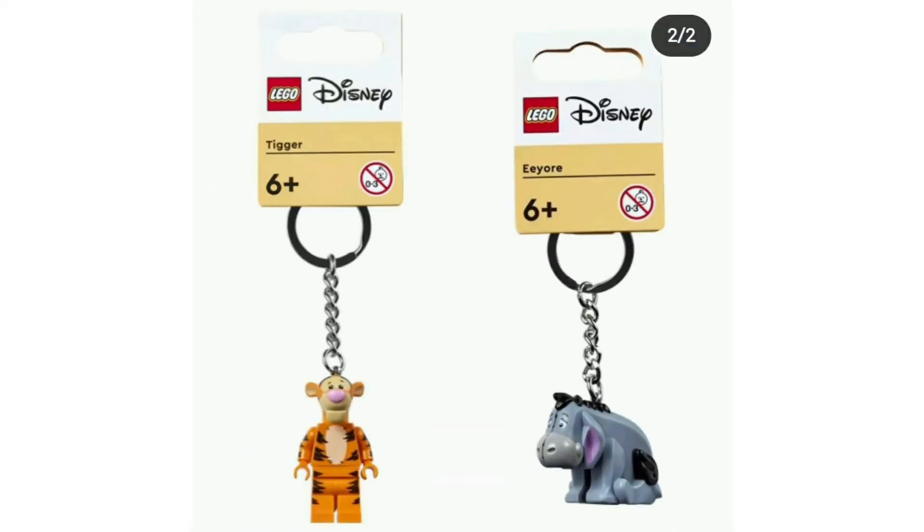Obviously, being key rings, you can't take these apart, but they are still looking pretty cool.